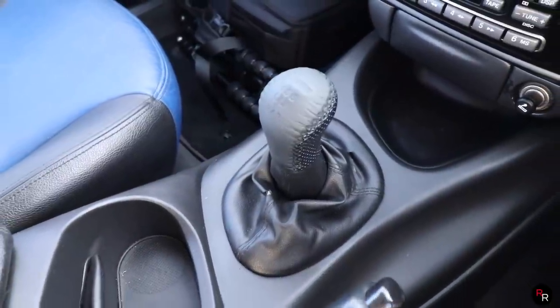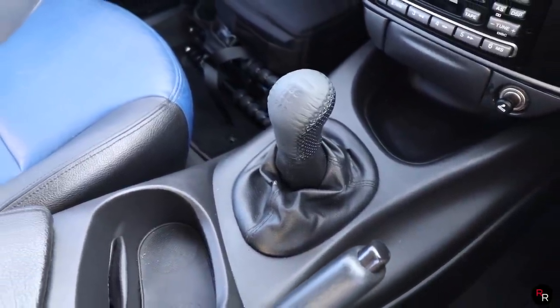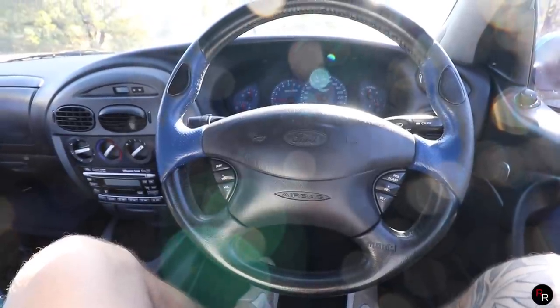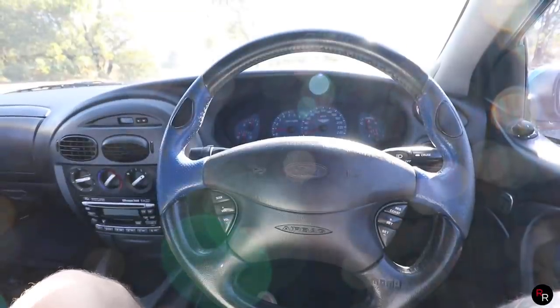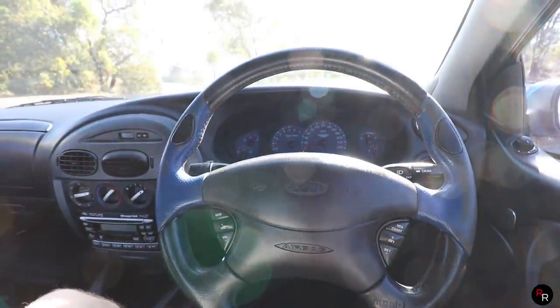You've got a Momo shifter and Momo steering wheel — these were all from factory. You've even got some blue aspects in here. So it was quite out there, this interior as well.